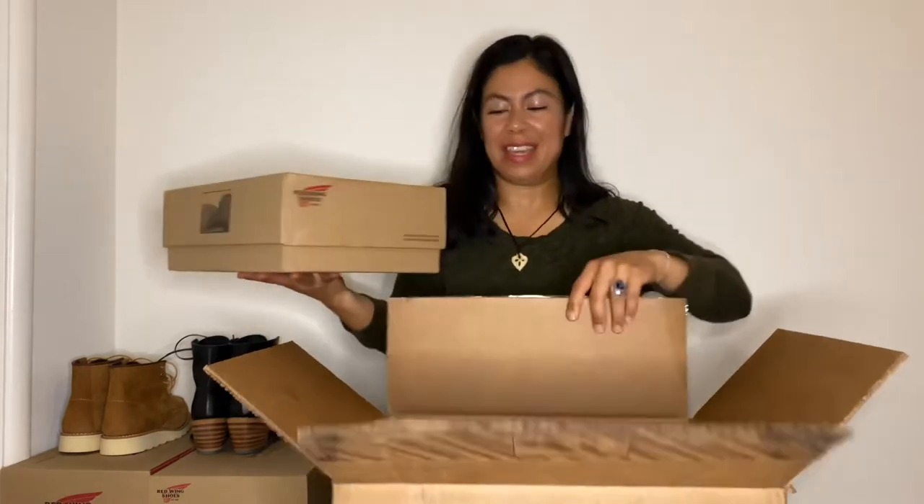They are Red Wing Heritage Women's Boots. These boots are being discontinued and I've been eyeballing them for a while, so I decided to get them.